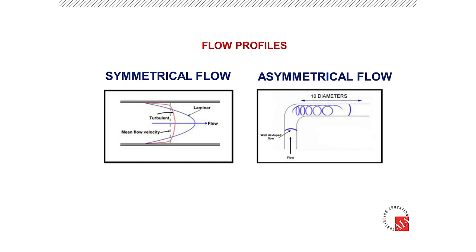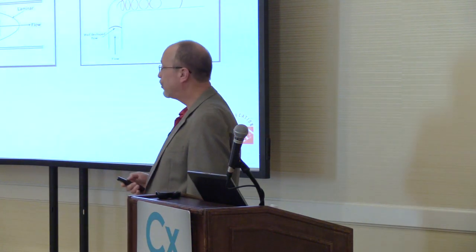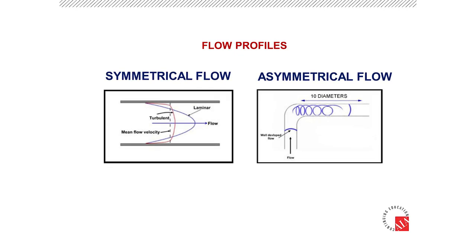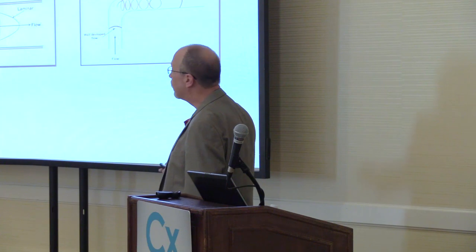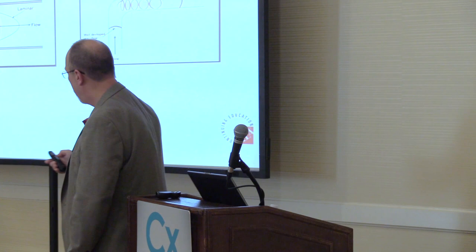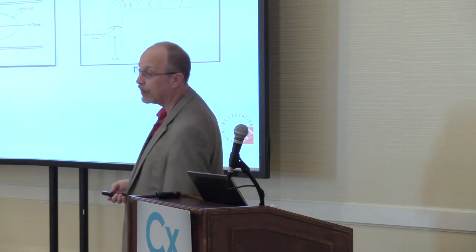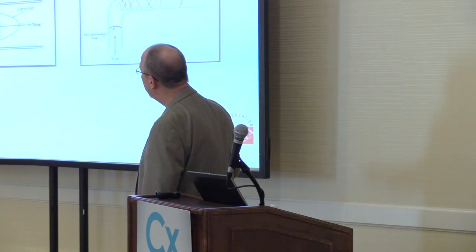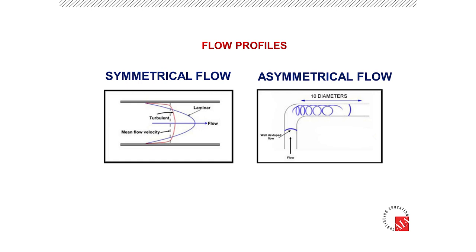Every flow meter has certain requirements. A common question is how much straight run of pipe do I need? Generically speaking, industry standard for ultrasonic technologies calls for a symmetrical flow profile — fastest at the center and slower near the pipe wall. We want the flow fastest at the center of the pipe, which we call a symmetrical flow profile. This occurs on a water-like application when you have 10 pipe diameters after an elbow and 5 pipe diameters before another elbow, or traditionally 15 pipe diameters of straight run of pipe.